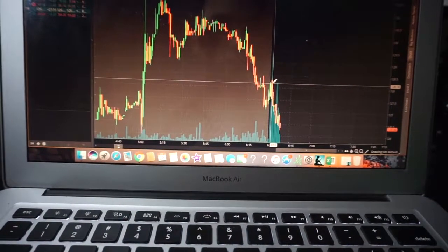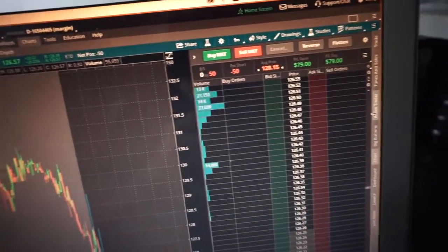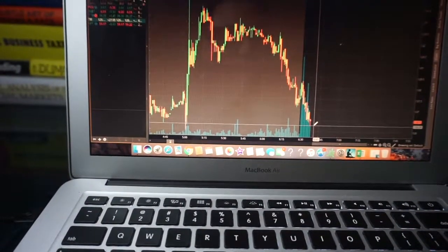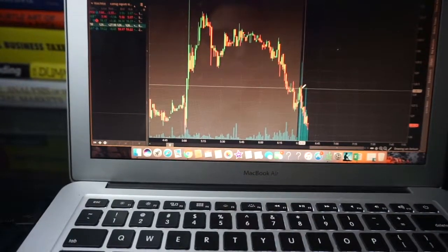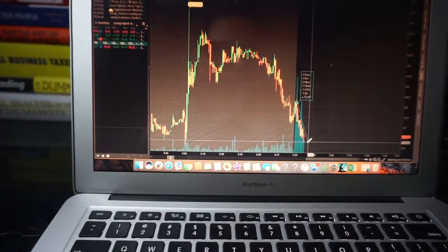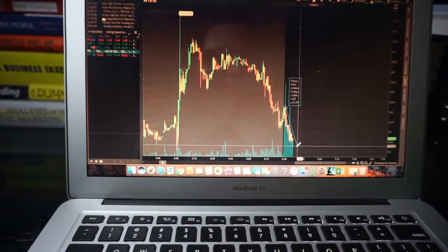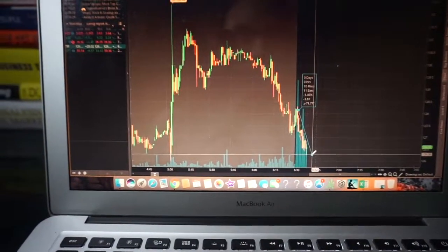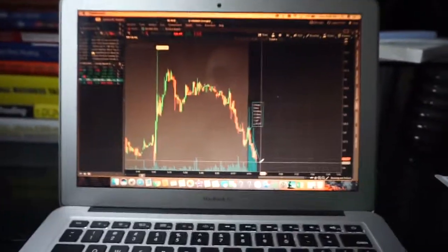I went in at $128.15 as you guys can see. I honestly just missed my exit — I was picking up my camera. This is how fast and volatile these stocks are. I'm gonna set the camera down and get out.